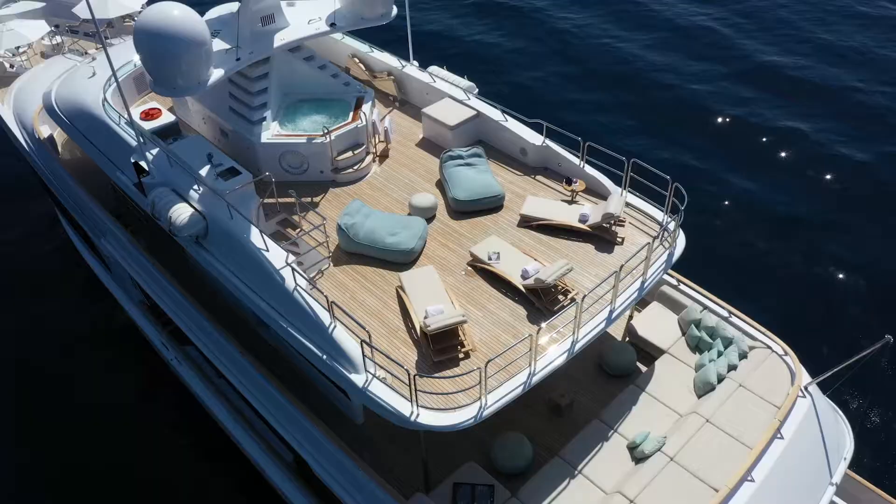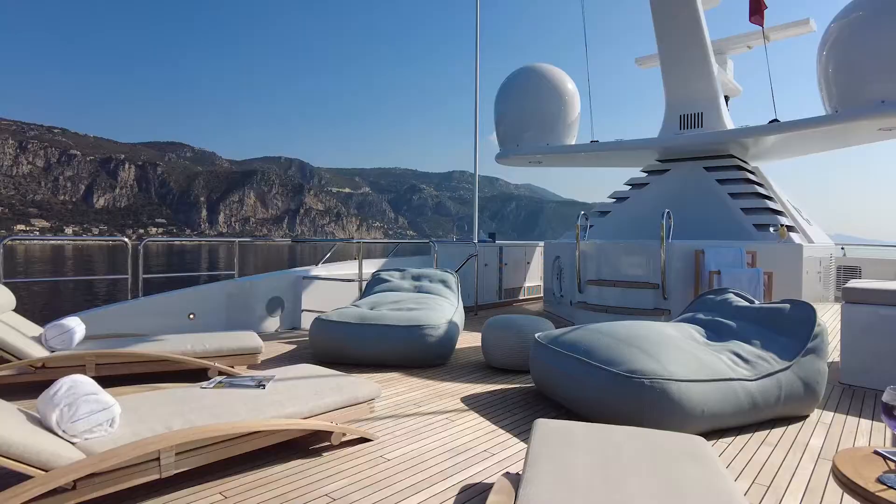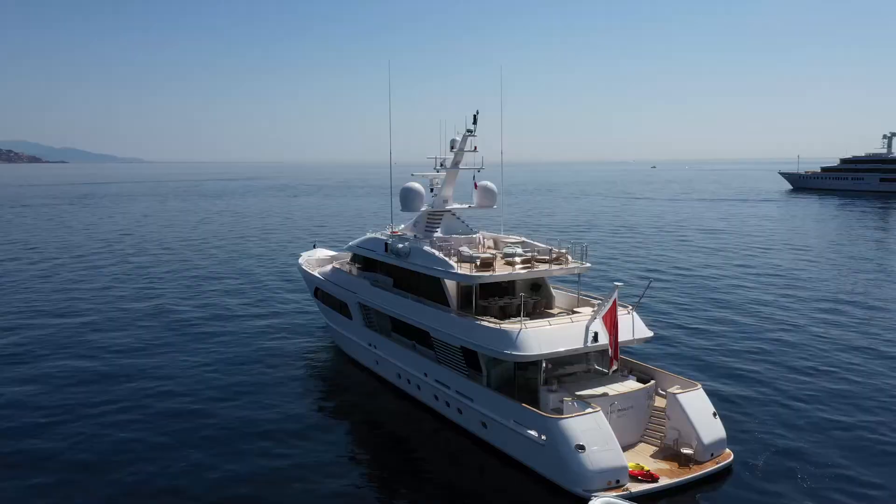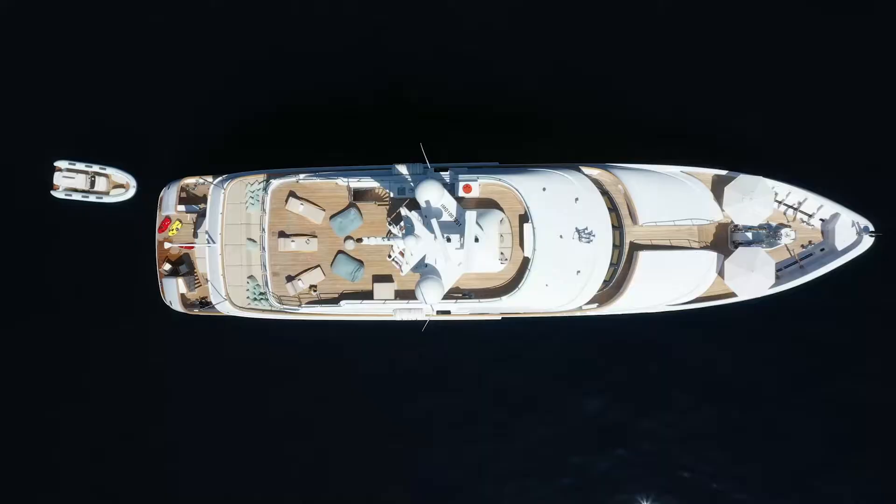The refit focused on both aesthetical and technical improvements, and improved usability, creating more space on each deck, resulting in a more modern, user-friendly, spacious and, quite simply, a much better yacht.